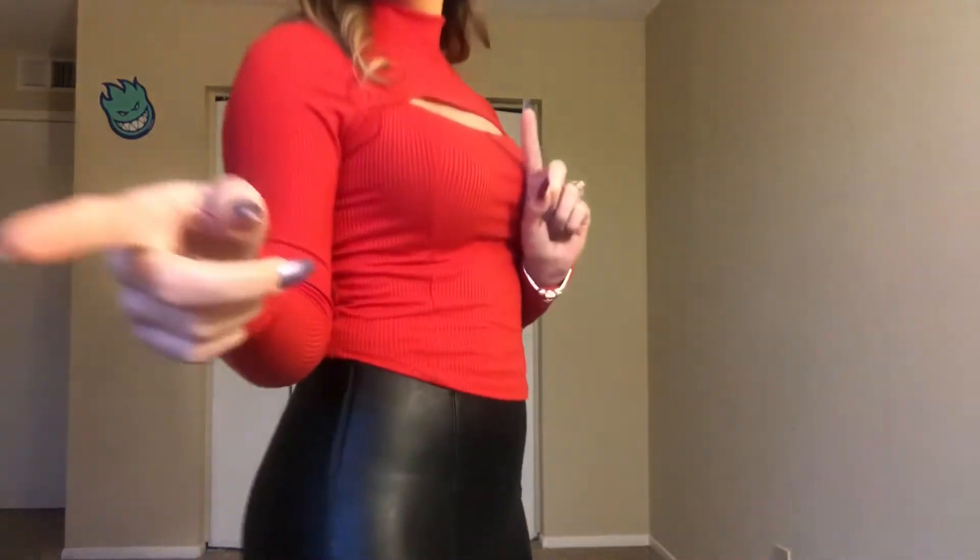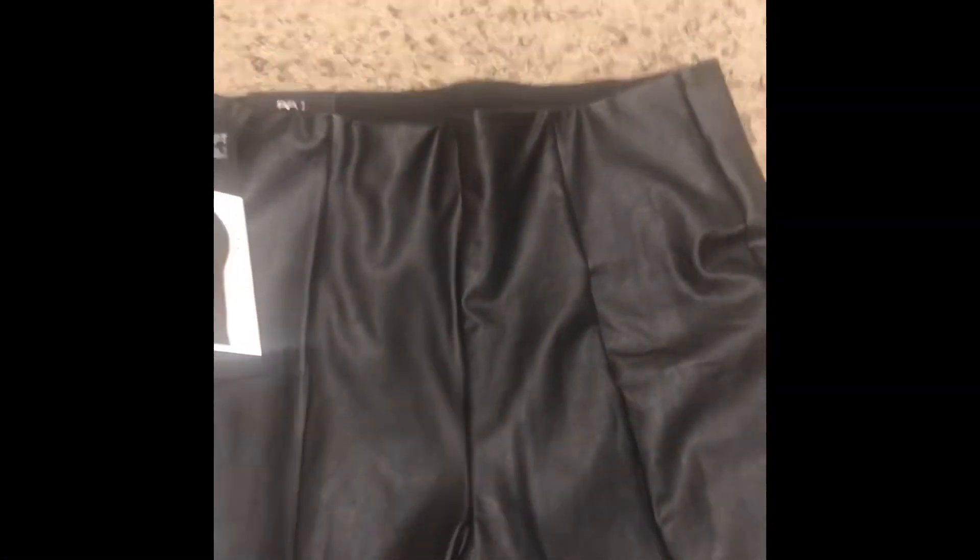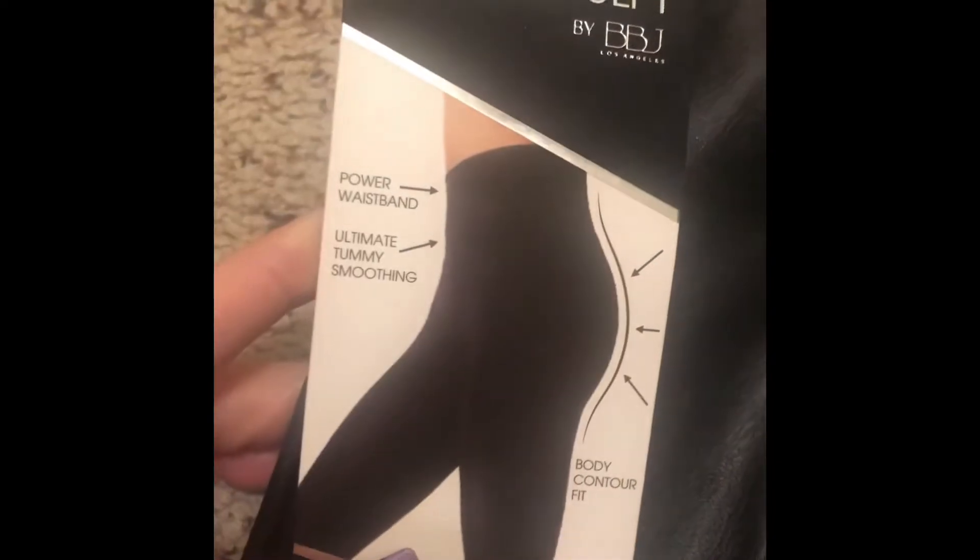So I wanted to show y'all the leather leggings I got, because Fashion Nova has a lot of different ones to choose from. I just went with my gut, read some comments. These are the Tummy Sculpt faux leather leggings and I got them in a size small. They have a nice thick band with a line down them, and on the back as well.